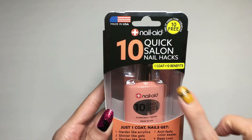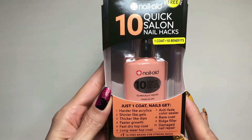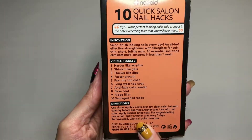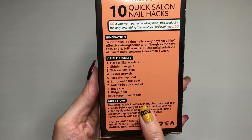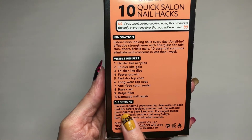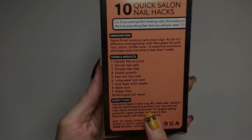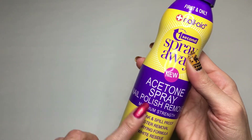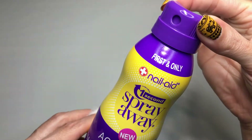The last product I chose is this 10 Quick Salon Nail Hacks — one coat equals ten benefits. I like that you can use it alone, just applying two coats over dry clean nails, or you can use it with nail polish as a base and top coat. Now I have my cotton ball ready, so I'm going to try the acetone spray nail polish remover.